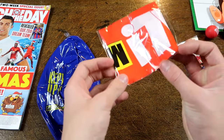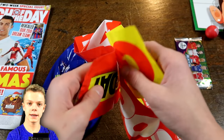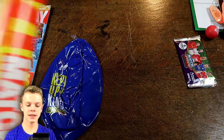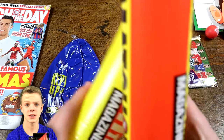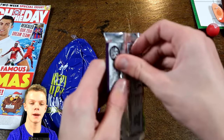And then a keepy-uppy ball, which I think I'll try out in a second — why not? And finally we've got these clappers, and here's what they look like blown up — they make a little sound which you can clap with. So that's all the free gifts, apart from the Match Tax pack which I'll open now.